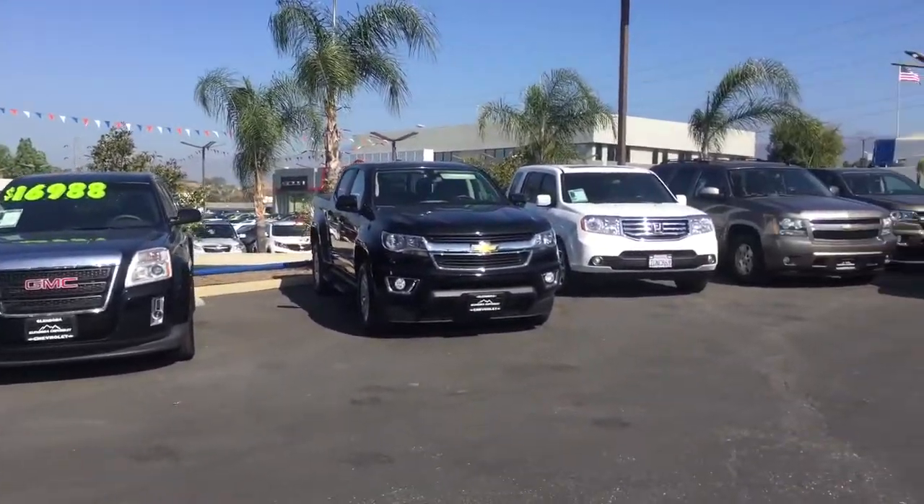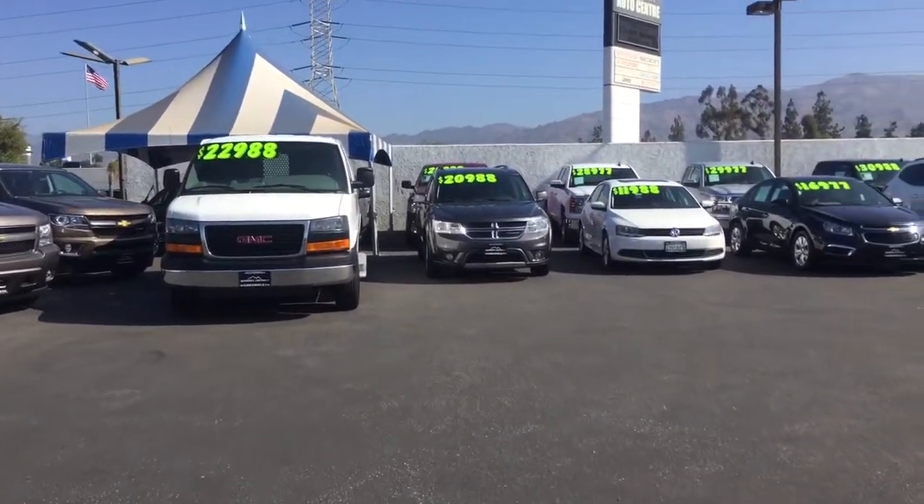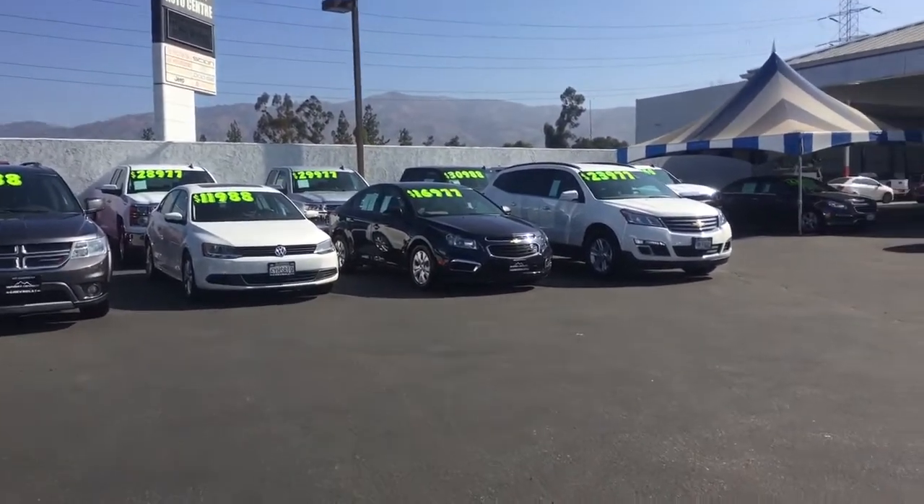Here is just another peek of our pre-owned car inventory. If you see anything you might like, go ahead and let us know so that we can help you out with that.